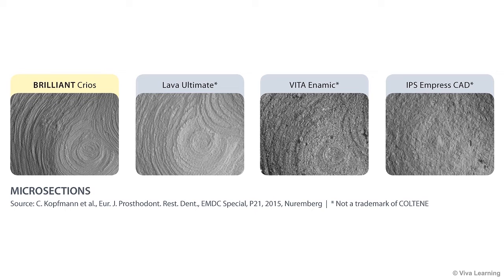A look through the microscope further illustrates the differences between composite and ceramic blocks. Here, Brilliant Krios and Lava Ultimate, another composite, display the exact grinding stages, while ceramic does not. This suggests that the composite materials are less brittle than the ceramics — one of the reasons why they are so much less prone to chipping.